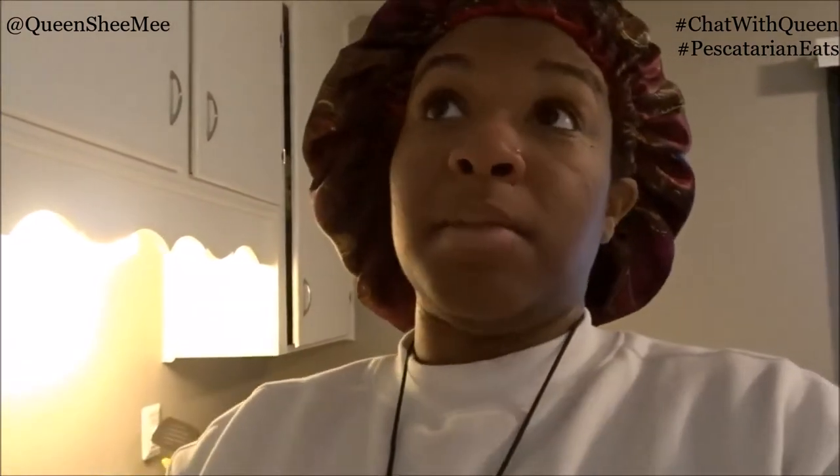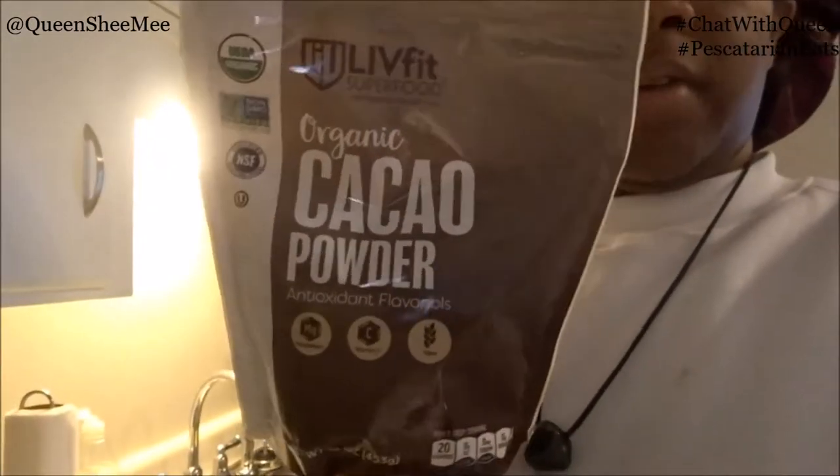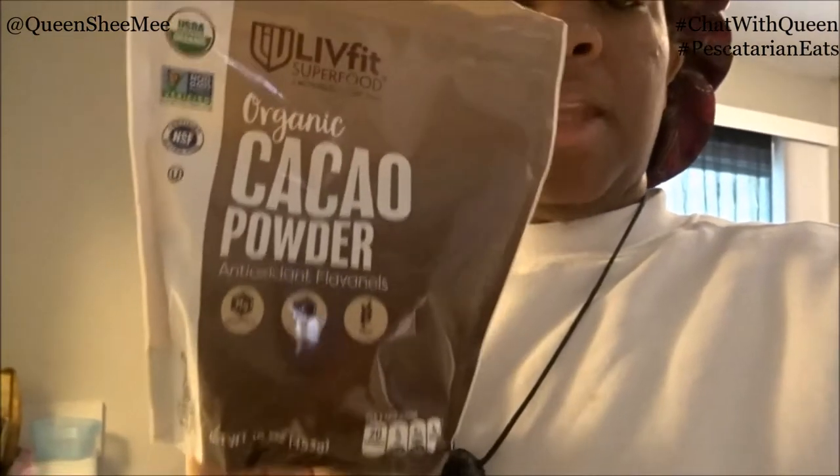I like to use cacao powder, which is actually the organic form of cocoa powder. It is so good for you guys — especially if you're having menstrual cramps. Forget the ibuprofen or acetaminophen, get with cacao powder because I'm telling you it's life. The one I've been using is from Live Fit Superfood — it's an organic cacao powder with antioxidant flavonols, magnesium, vitamin C, and fiber. This is the one I've been using for some time now and I love it.